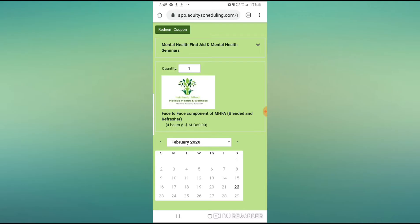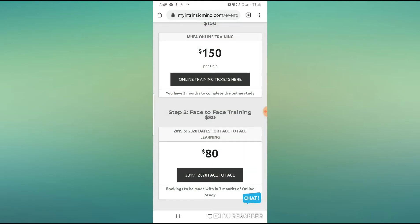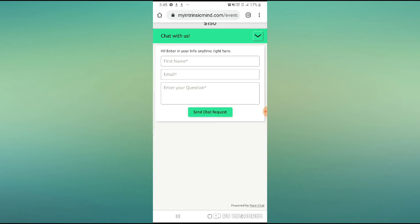Each face-to-face booking is four hours and you can book at any time, but be very mindful that once you book your online training you have to complete it within three months and do your face-to-face training. It's very wise to do both bookings at the same time just to make sure you can definitely get in. We always have around 24 spots available, but this is becoming very popular now that there's an online component and only four hours face-to-face.